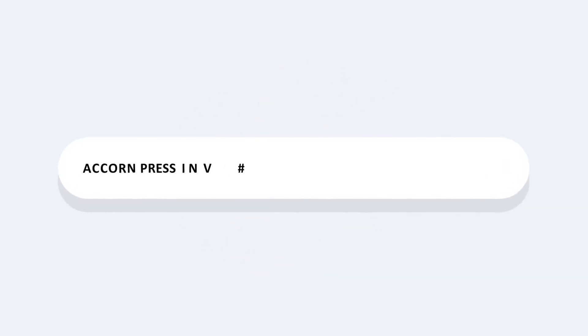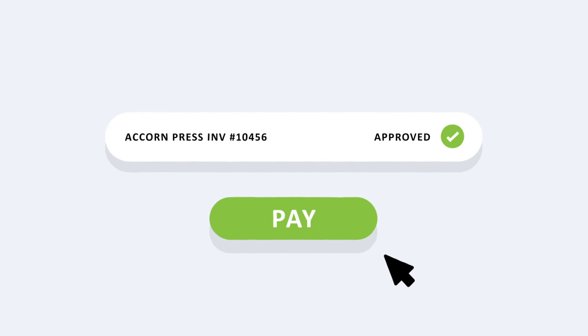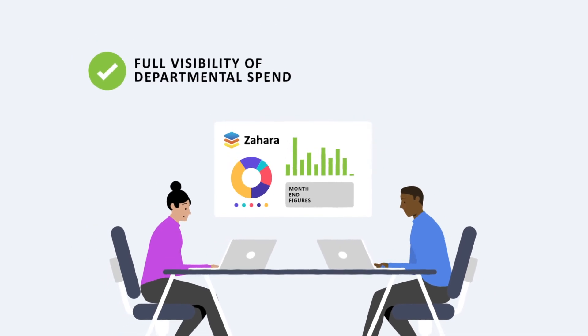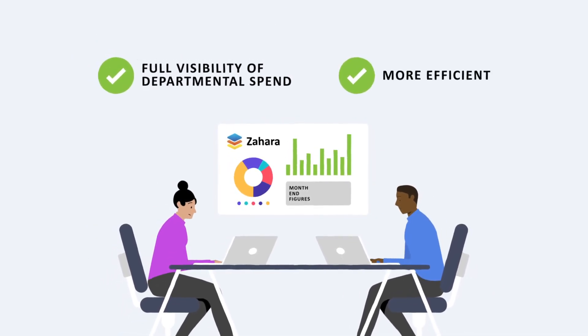The finance team can now schedule payments because everything in Sage is fully approved and all disputes are easily tracked. After three months of using Zahara, the finance team are now back in control. They have full visibility of departmental spend as it's being committed, and they are far more efficient by not having to key in hundreds of invoices every month.